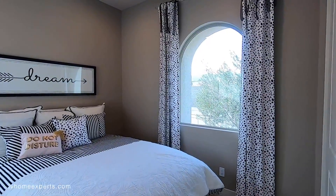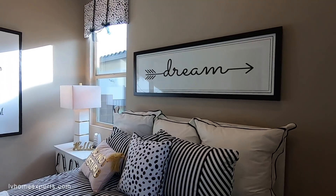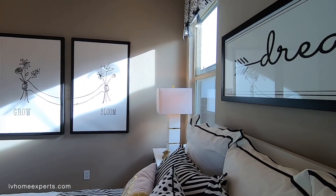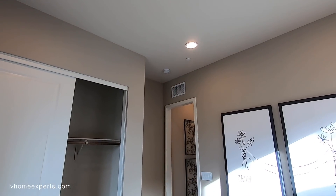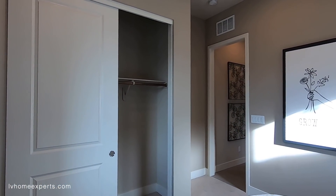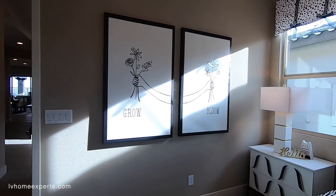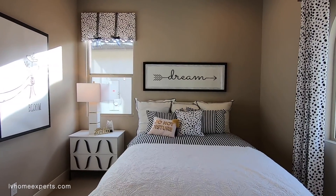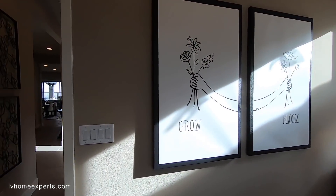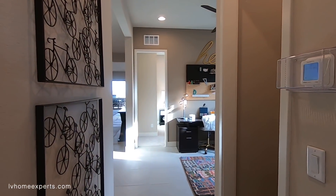I forgot to mention that we are in Summerlin in the newest village — this is Red Point Square. Look at this bedroom here — 10-foot ceilings. This bedroom right here is probably a good 10x12 or 12x12.